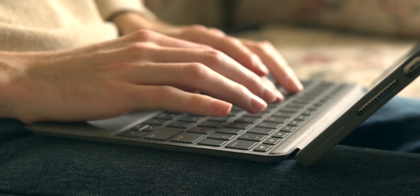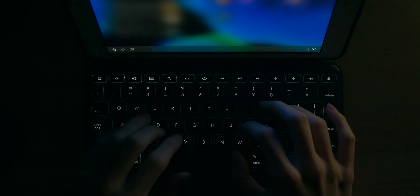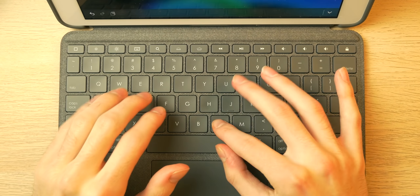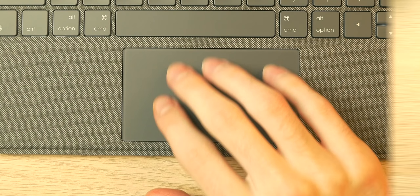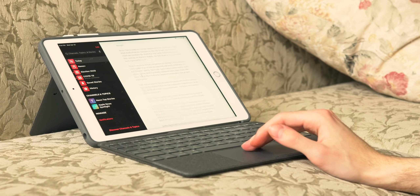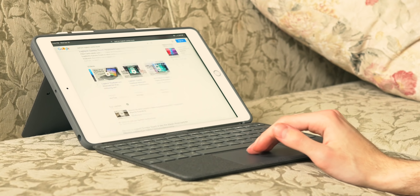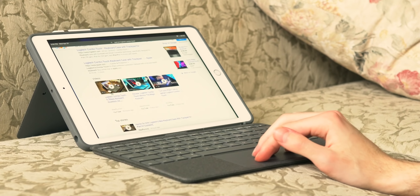Speaking of the keyboard, the keys are nicely sized with great tactility and travel, and they're also backlit. There's also a function row of keys, which is completely absent from the iPad Pro exclusive Apple Magic Keyboard — which is also a lot more expensive. The trackpad is excellent: it's made out of glass, it's very clicky, and it accommodates all of the gestures Apple integrated into iPadOS with trackpad support. It's very much like the Magic Keyboard, and completely unlike cheap trackpad cases you find on Amazon.